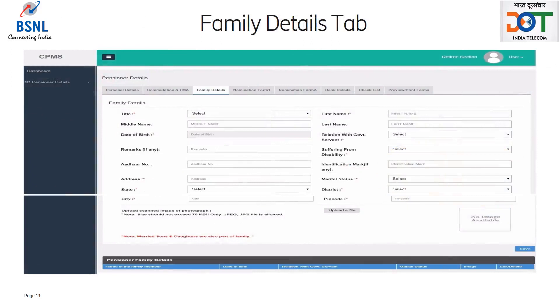Here the retiree has to enter details of family members one at a time. Please note that retiree should not fill his or her own details in this tab. All the details should be filled very carefully like name, date of birth, marital status, disability — these are all very important information and should be filled carefully. Address cannot take special characters and spaces should be used if needed. In case family member's address is same as retiree's present address, then the same as checkbox should be ticked.